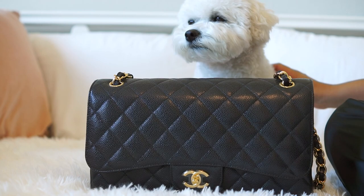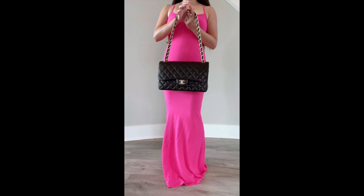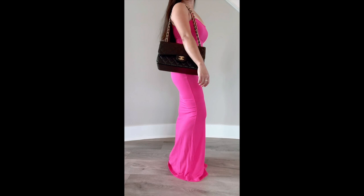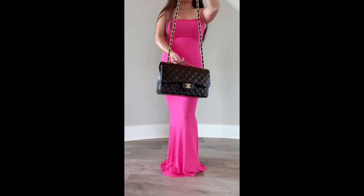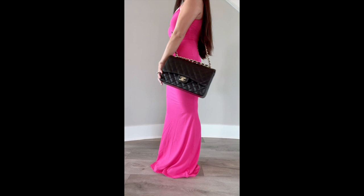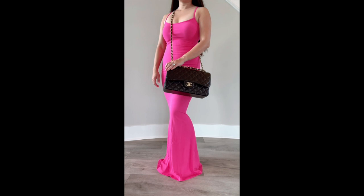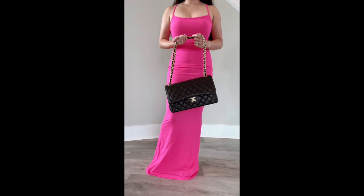Here's a clip of me wearing the bag so you can see how it looks on my frame. Just for reference, I am about 5'1" in height and this is how it looks as a shoulder bag. This is the Chanel Classic Flap in the jumbo size. I wanted to show how easy it is to move the chains around — they are so smooth, but they are pretty loud as you can hear in this clip. This is also how it looks as a crossbody bag. I probably won't wear it as a crossbody since it's not as comfortable and I don't think it suits my height very well, so I'll likely just wear it as a shoulder bag.